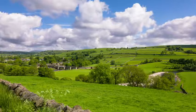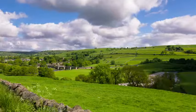Geographically, the United Kingdom is largely a pastoral land. In fact, 70% of its territory consists of pastures and farm fields, and only about one-tenth of its land is forested.